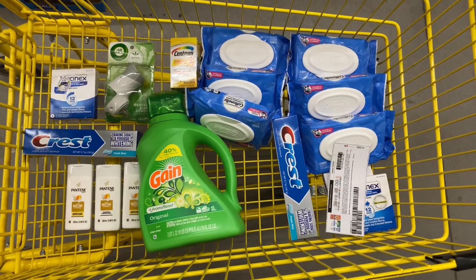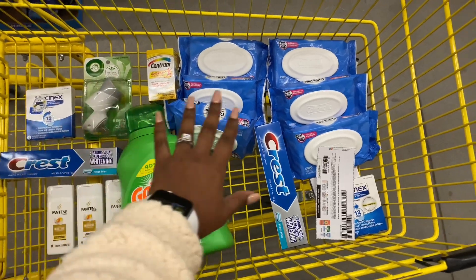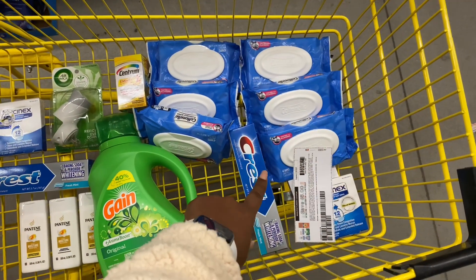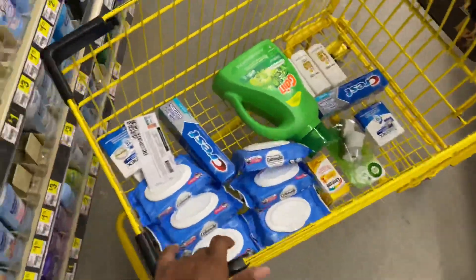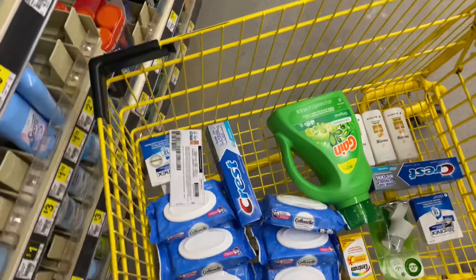Alright, I have both of my transactions here — the first one and the second one which includes the three-off-of-fifteen instant savings. I'm going to go ahead and check out and I'll share my receipts with you guys and let you know if that five dollar paper coupon works.